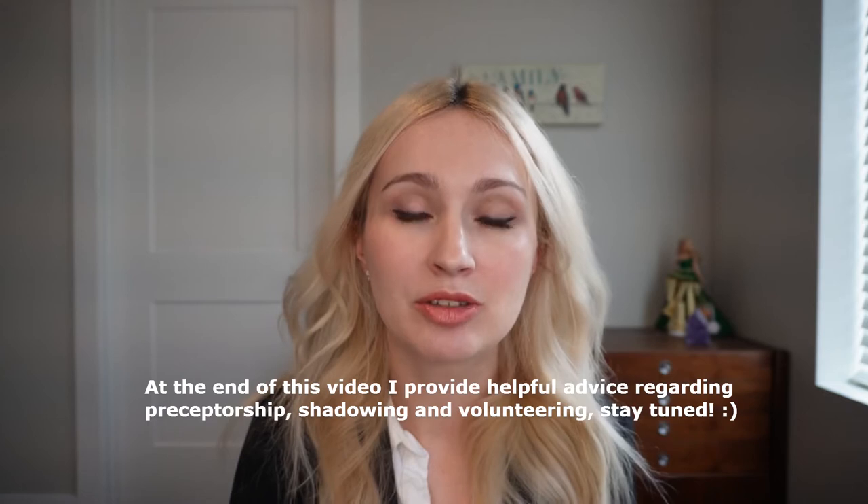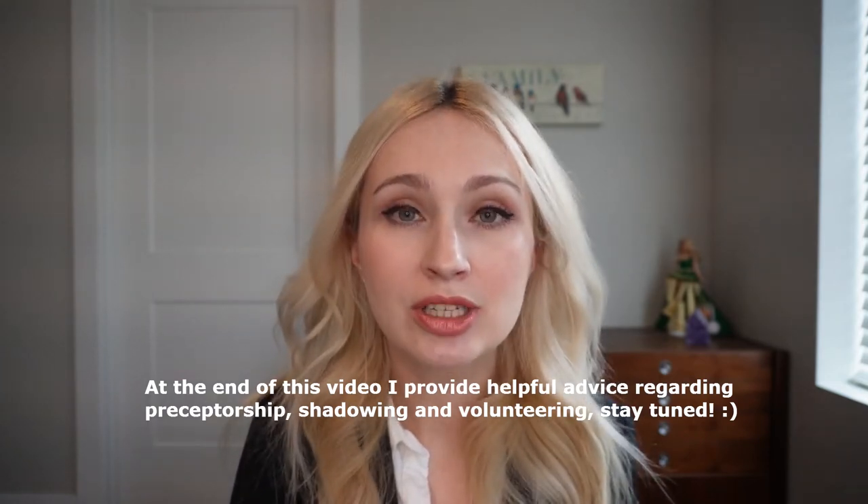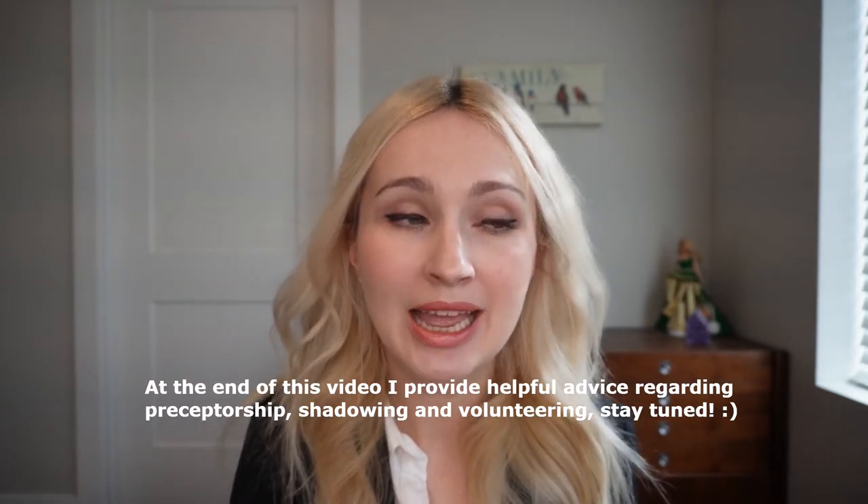Hello guys, this video will be about money — the money that stands behind the application process. I don't know if you know, but this costs a lot. Literally a lot of money. You have to save and spend during every step of this application process. I want you to be ready and prepared for that.